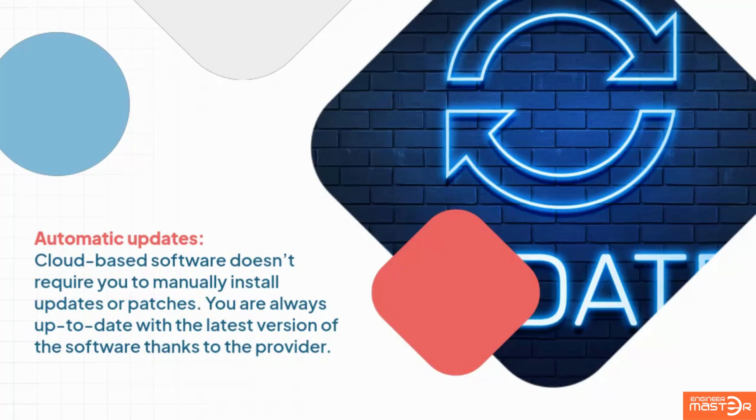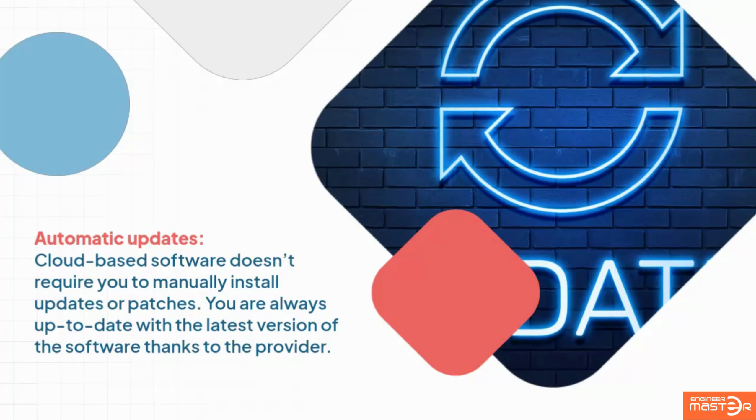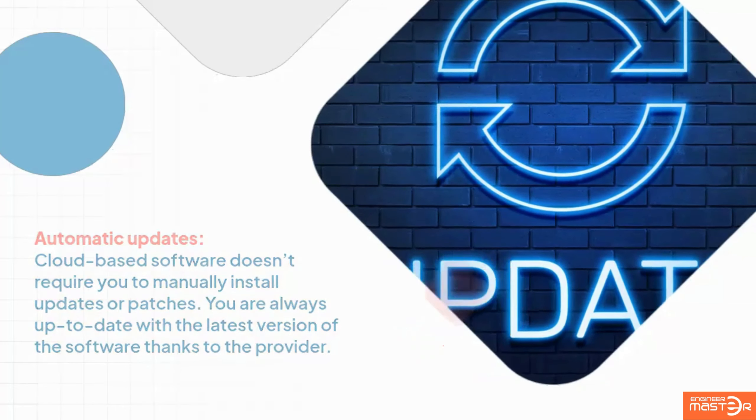Security measures include encryption, regular security updates, and backup and recovery services. Automatic updates: cloud-based software doesn't require you to manually install updates or patches — you are always up to date with the latest version of the software, thanks to the provider.